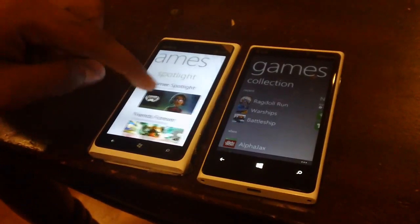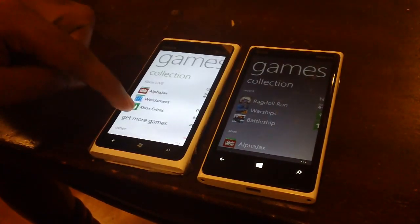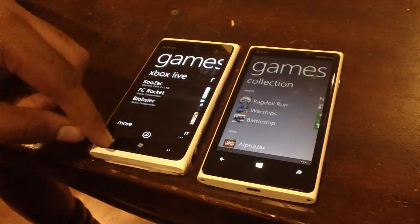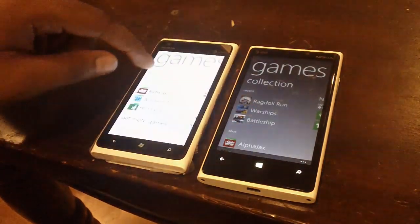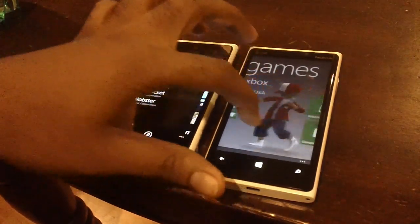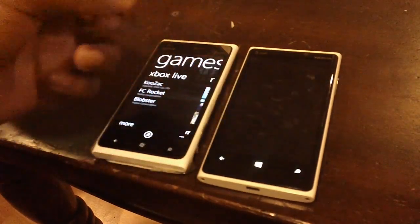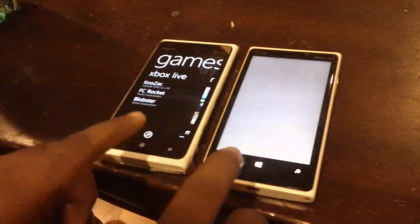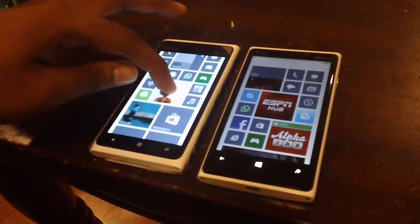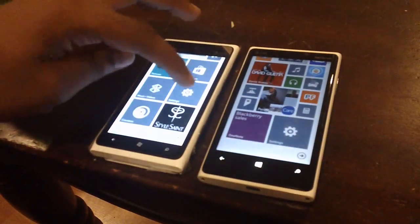Back in the games hub: on the 900, you can go directly to the game store by clicking 'Get more games.' But on the 920 with Windows Phone 8, you actually have a dedicated icon — a tile that says 'Game Store' — so it takes you there directly. That's a slight difference between 7.8 and 8.